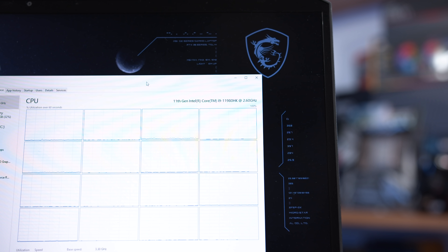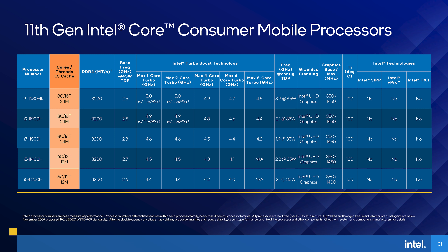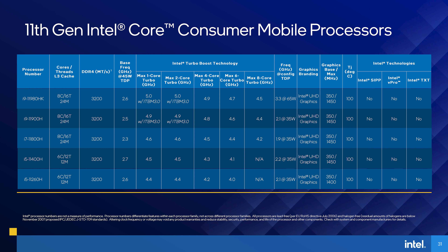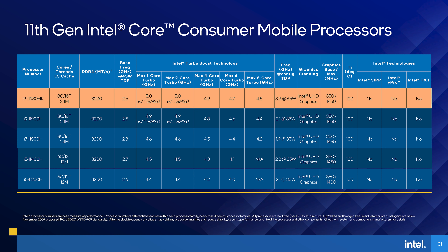Both CPUs are very close in their fundamental design and specifications. Both are 8-core chips with 16 threads and 24MB of L3 cache, and both have the same Intel XE integrated graphics. The only major difference is in the clock speeds each chip is listed to support. While the 11800H has a base frequency of 2.3GHz and a maximum turbo clock of 4.6GHz, the 11980HK has a base of 2.6GHz and a maximum turbo clock that hits 5GHz provided CPU cooling is adequate. This gives the Core i9 model a clock speed advantage of roughly 10%.